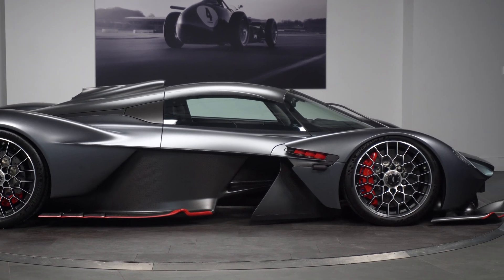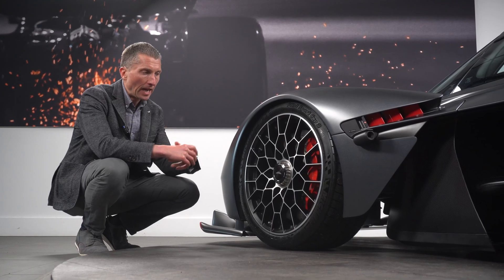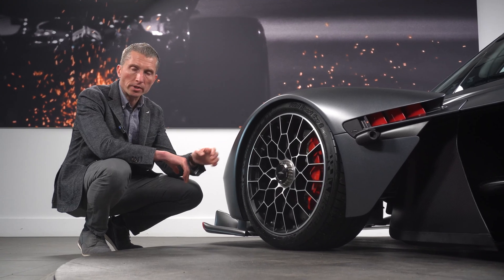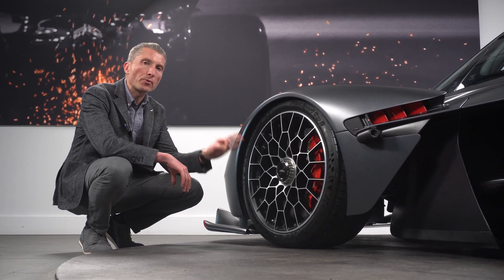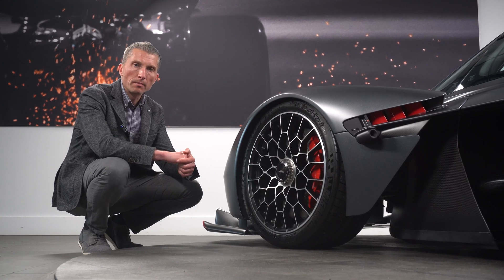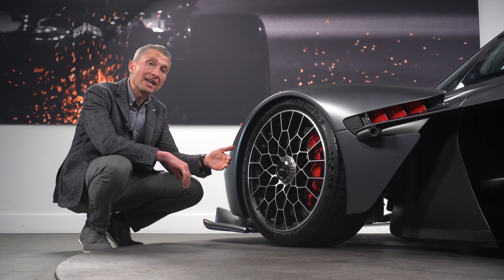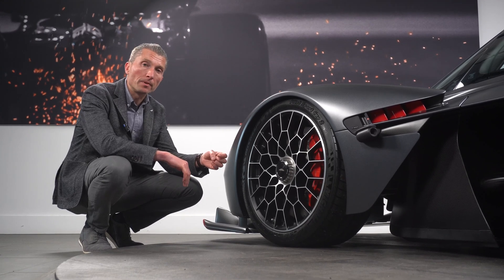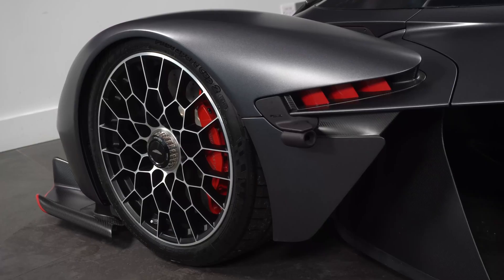They had to create 210 new parts just for the brakes, and they are remarkably strong. The Valkyrie is capable of pulling up to 3G under maximum braking force. To give you an idea, by comparison, the average road car is capable of pulling 0.9G — something along those lines. So incredibly powerful.